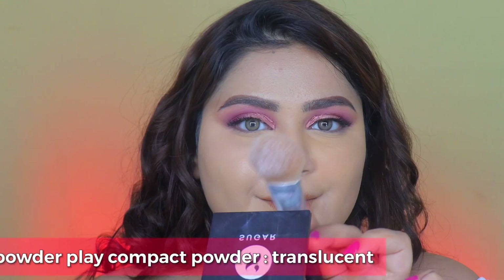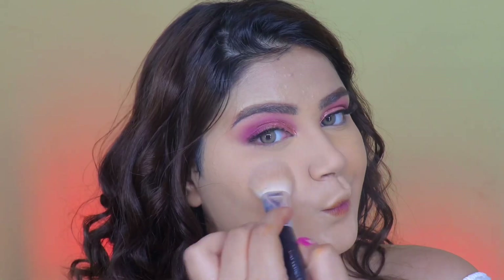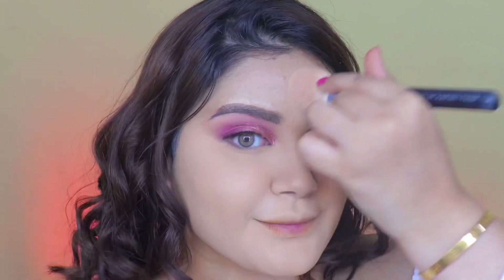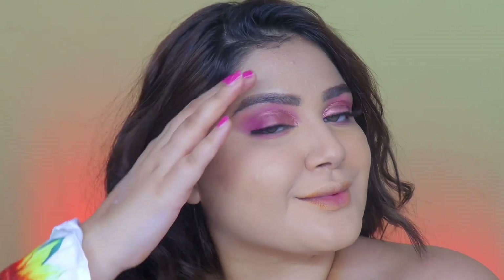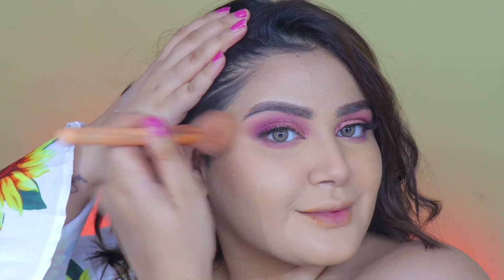Then to set the face I used the translucent compact powder and just lightly set it all together. Doing my makeup after quitting the ramen felt so easy and so natural. With the ramen it was indeed a task — me literally fighting for my life while doing each step.